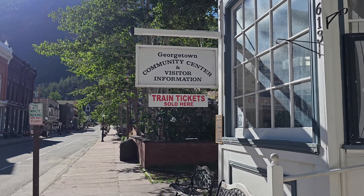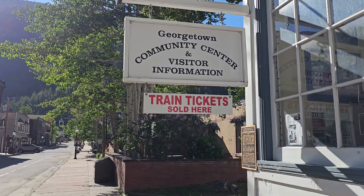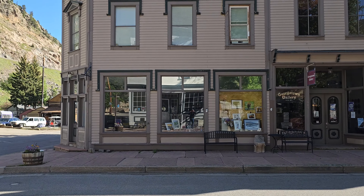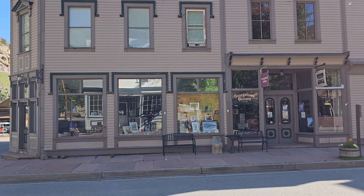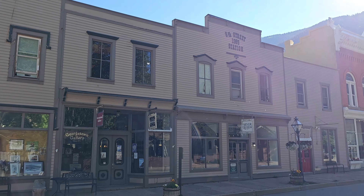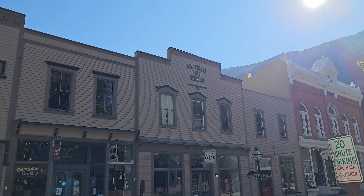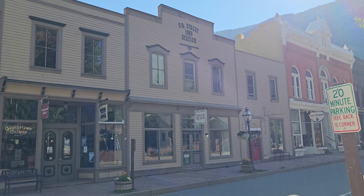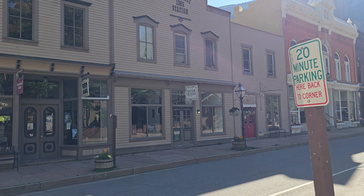Oh, the visitor center. I've already got my ticket, so I don't need to worry about that. We've got the gallery over here. Sixth Street train station — it says 1989 on it. That's not that old. I guess that's how old the bar is.